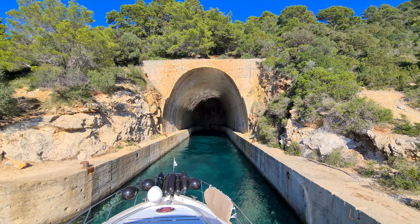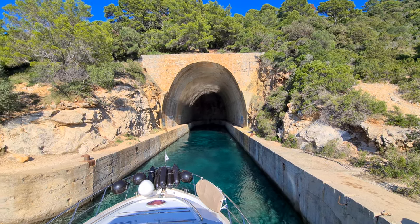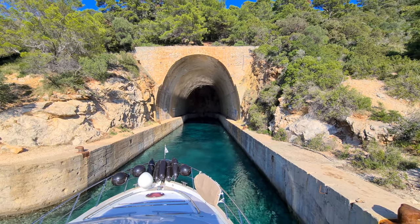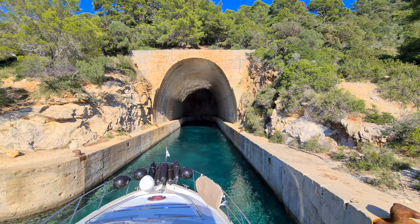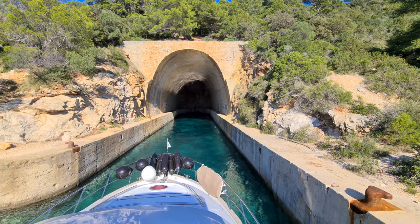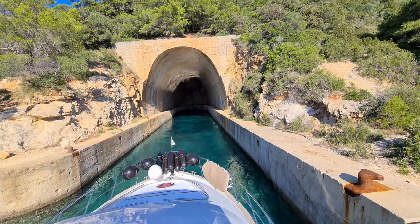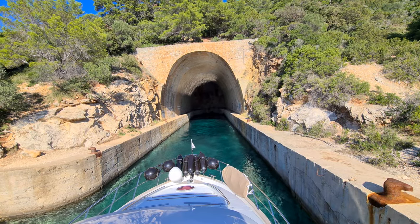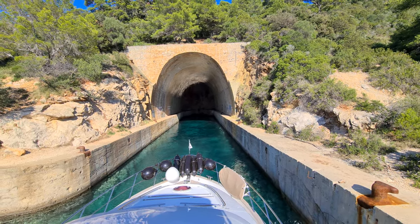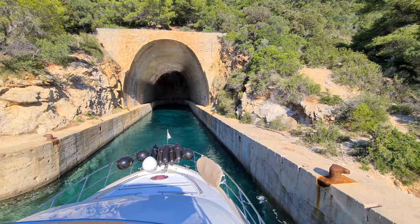Here you can see one of the Croatian bunkers which has been built during the Croatian war, and you can actually go inside these bunkers with your boat. The height is about 20 meters, the width maybe 10 meters, and the water depth is around three and a half meters. It's very interesting to see, even if the story behind is a very sad one, as it has been built due to the war.